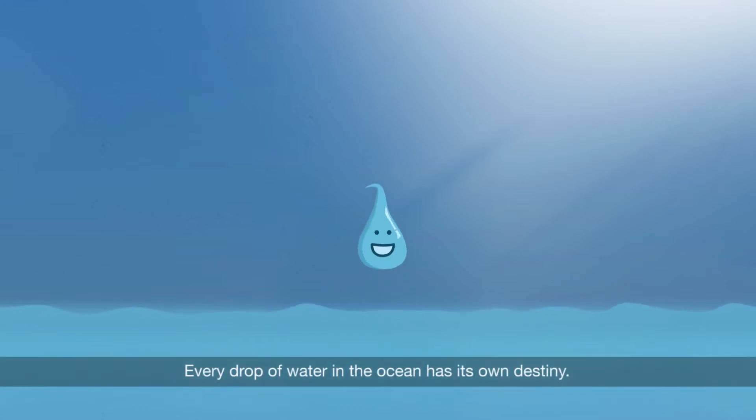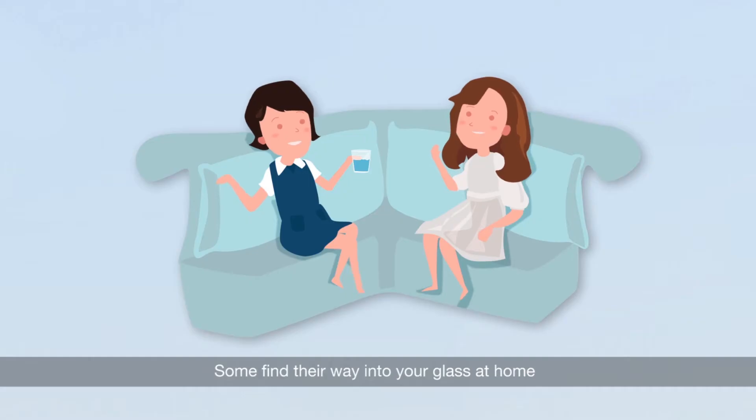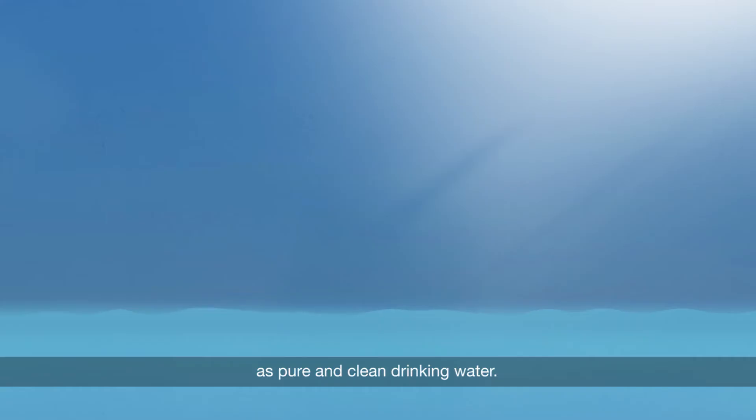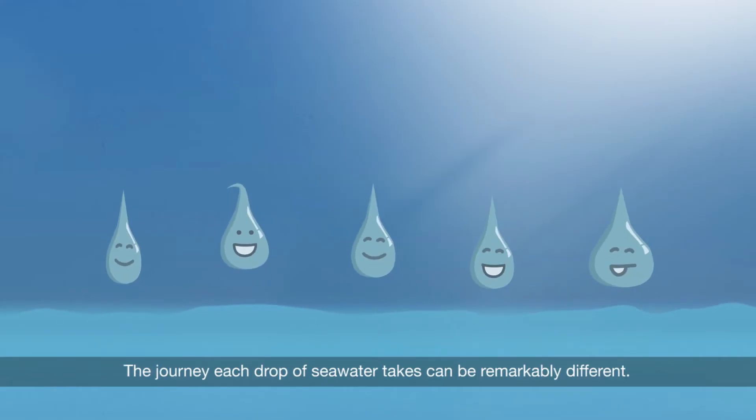Every drop of water in the ocean has its own destiny. Some find their way into your glass at home as pure and clean drinking water. The journey each drop of sea water takes can be remarkably different.